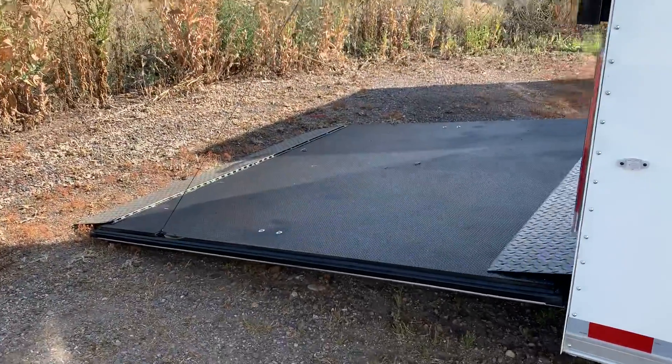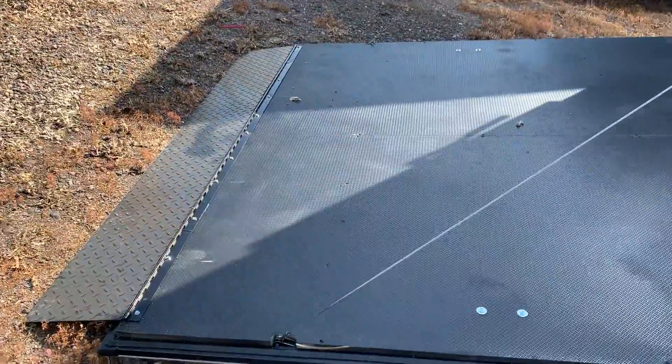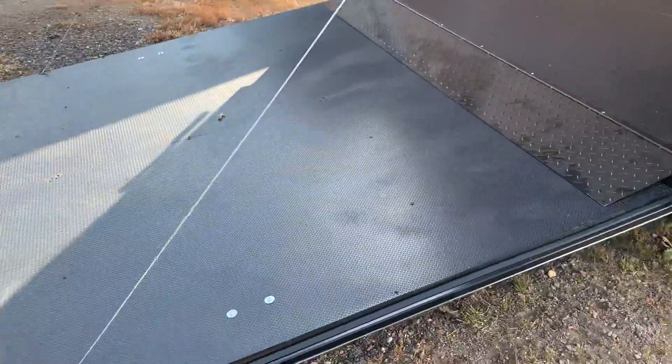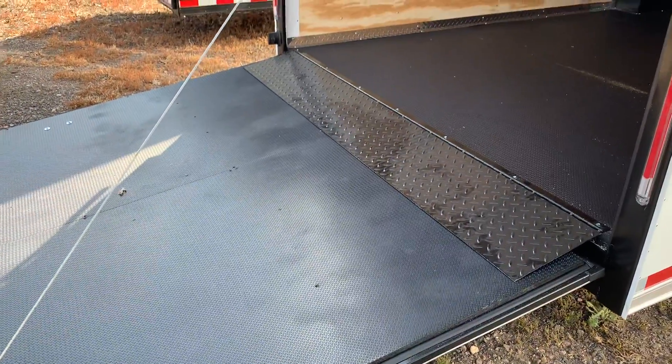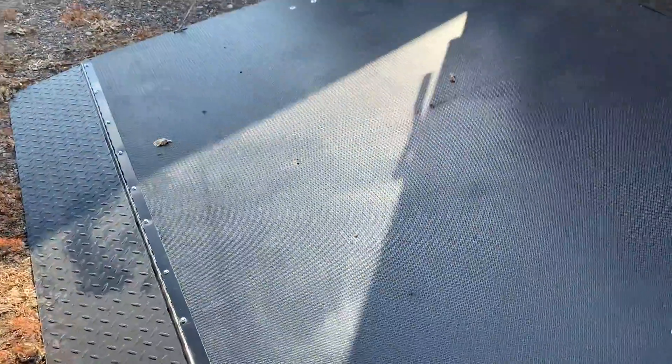This one is set up with a bonus: it's got dual steel transition flaps. You have a transition flap right here that folds out from ramp to ground, and another one from ramp to trailer. These are heavy-duty steel ones, so you guys can roll things in and out — cars, toys, whatever you want to do.